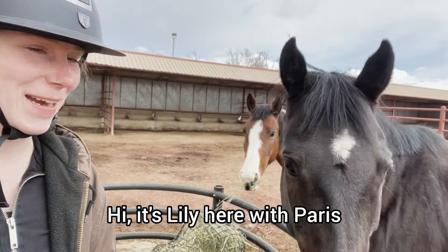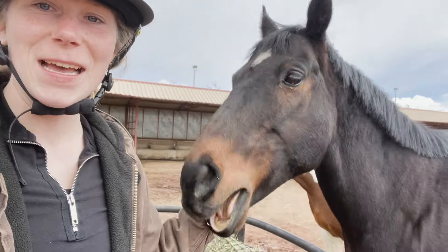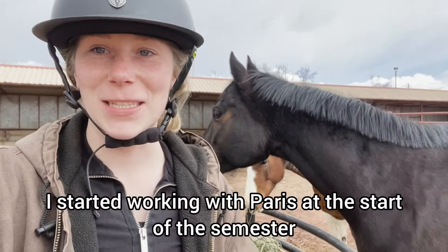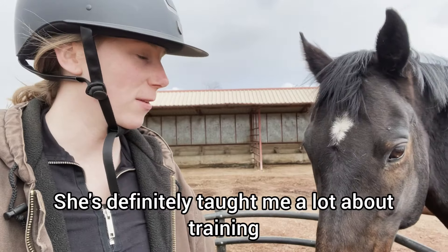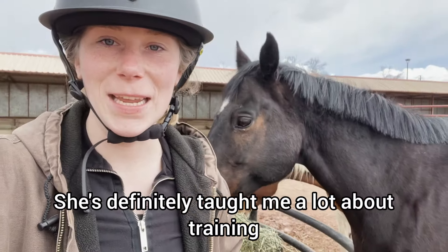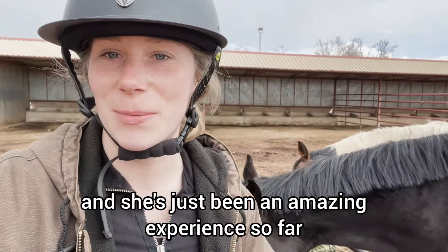Hi, it's Lily here with Paris. We're at the CSU Equine Center and we just got done working for the day. I started working with Paris at the start of the semester and she's really been a great horse for me to work with. She's definitely taught me a lot about training and working with horses and she's just been an amazing experience so far.